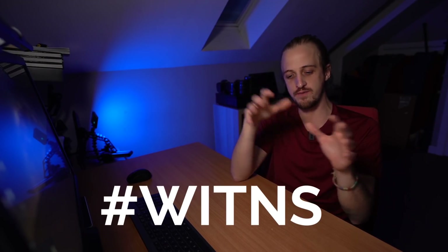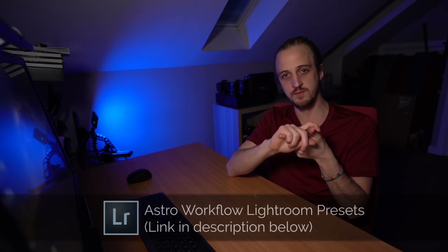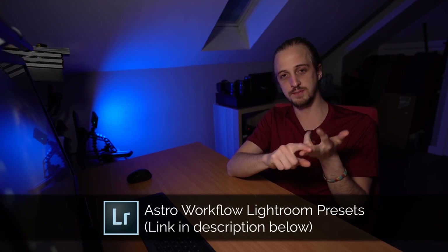Now for the hashtag WitNS competition. Every month I set a challenge — photograph it and tag your images on social media using hashtag WitNS. Third and second place win a copy of my astro workflow Lightroom presets, and first prize wins a photo book of their choice. Last month's theme was backyard astrophotography and self-isolation — images taken from your home, windows, or gardens. There were over 10,000 posts, so many good entries that I picked my top five instead of three.